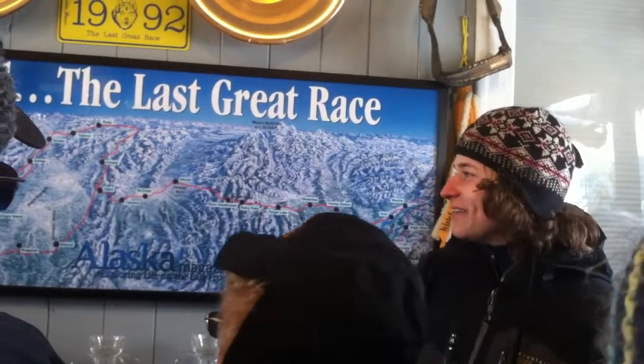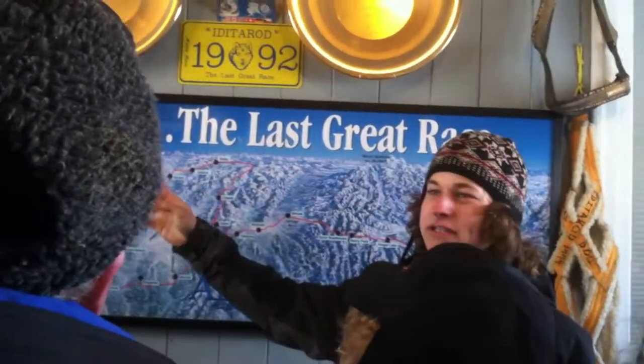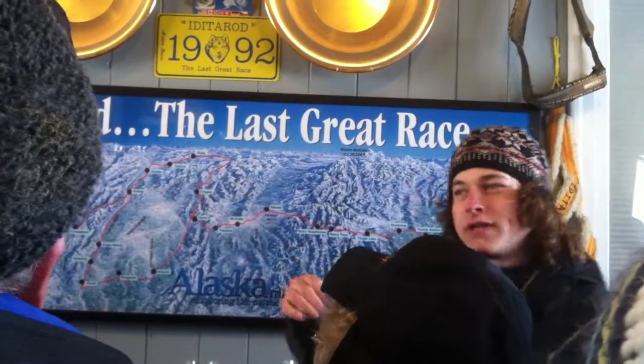Then we cross from Kaltag to Unalakleet and get to the Bering Sea coast, where we travel along the coast for the rest of the way until we get to Nome.